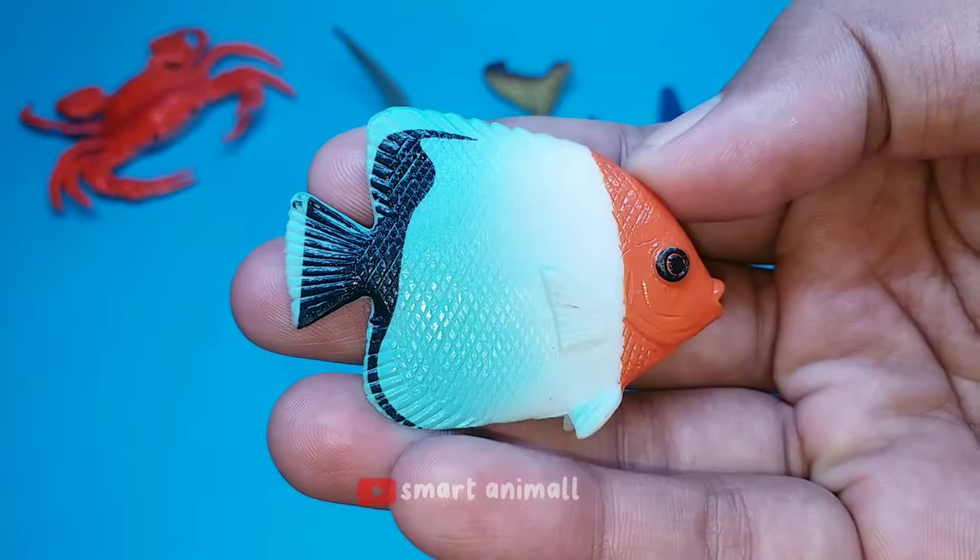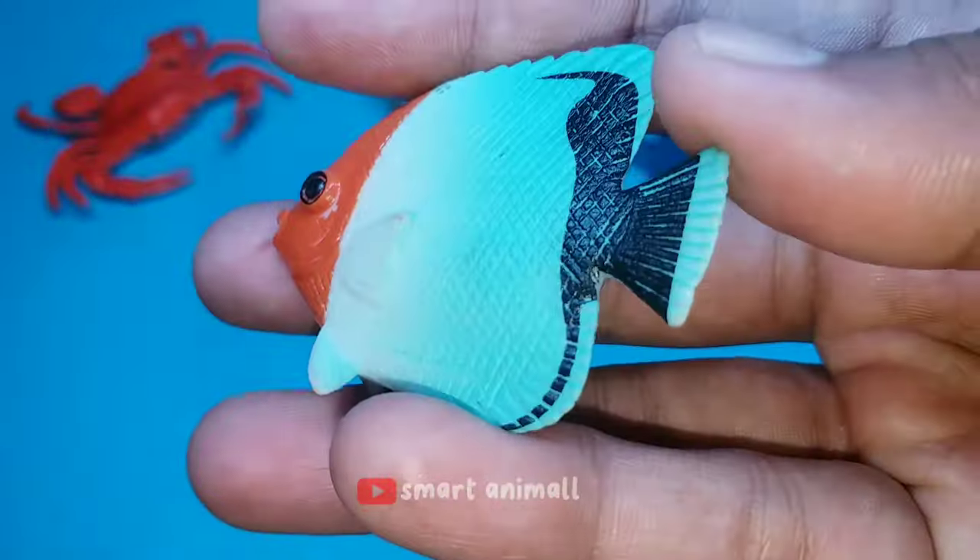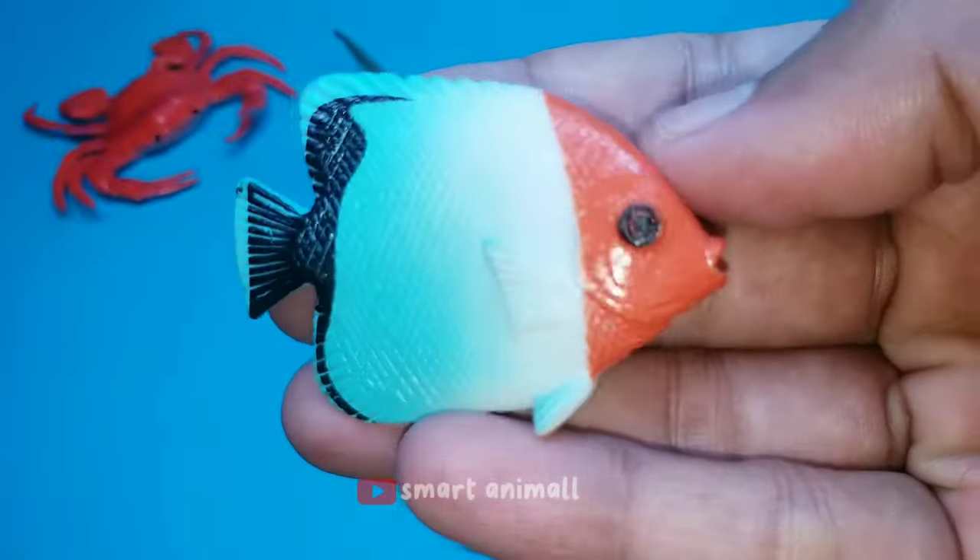This is an orange-faced butterfly fish. This fish is found on coral reefs towards the sea and lagoons. They usually swim in pairs and are territorial.